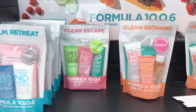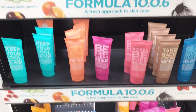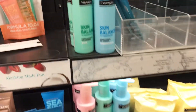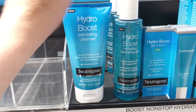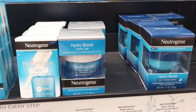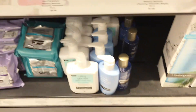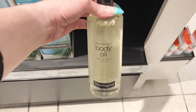Over here, they have the face washes and face lotions and stuff like that. Last time I was in here they had a few more than this. But this is one of my favorites. I don't need any right now. They do have Neutrogena. They have this huge body oil. I love this body oil. I'm almost out of mine at home.